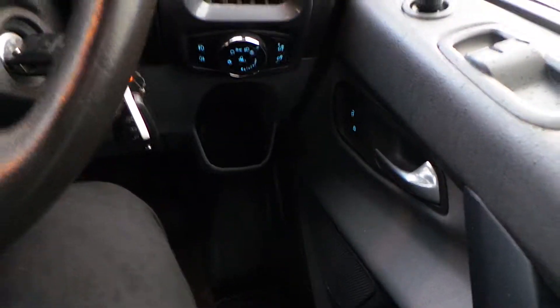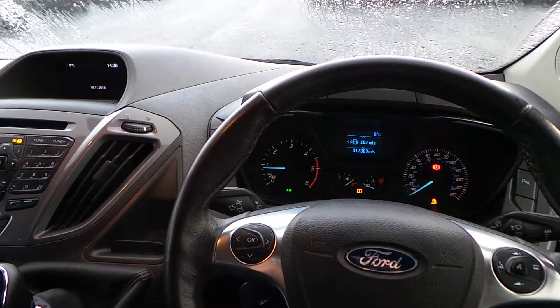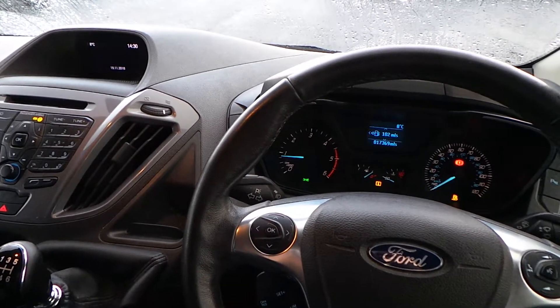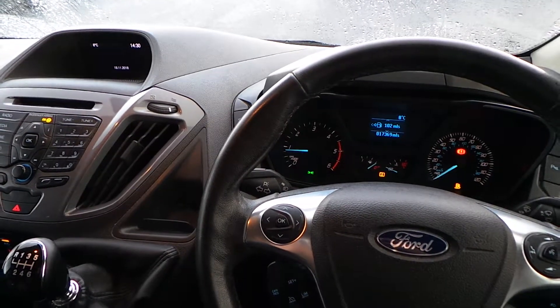But for now, that's it — that is our Transit Custom. If you'd like to book a test drive or have any more questions regarding this fantastic vehicle, please don't hesitate to contact us at Pentacon Parkway on 0114 209 4415.